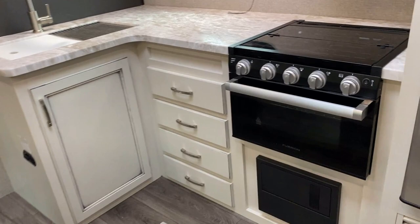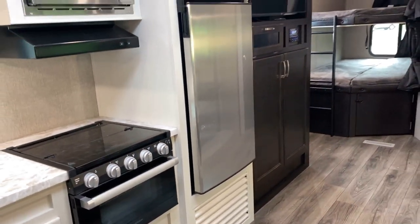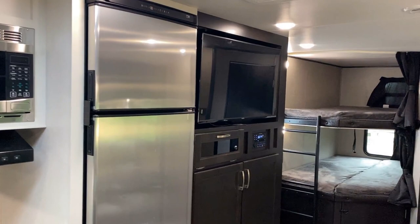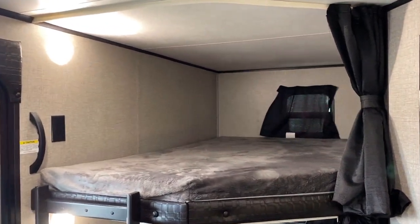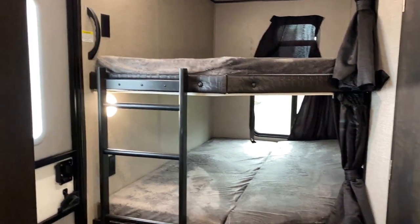This was the first season that Jayco offered that modern farmhouse look in the J-Flight series. It's also the first season they offered those nicer, larger, faster-cooling 12-volt DC compressor fridges right there — I'm such a big fan of those things. There are also nice little details like individual curtains for each bunk so the kids don't have to fight with one another, and separate power outlets.